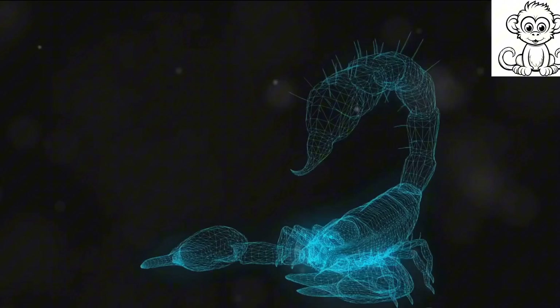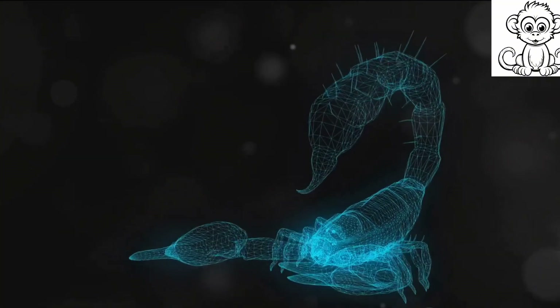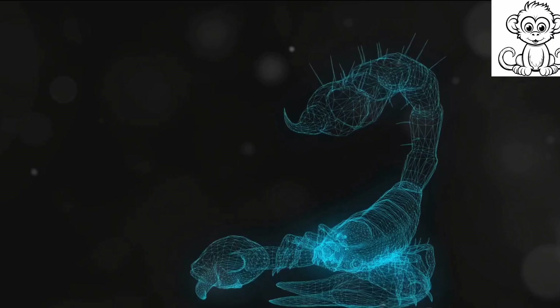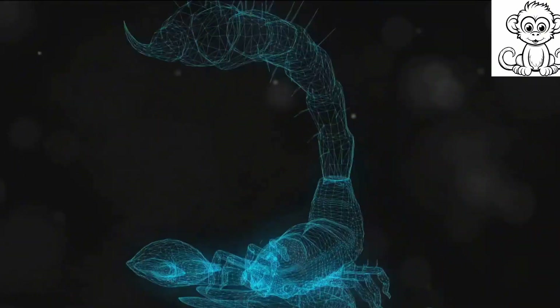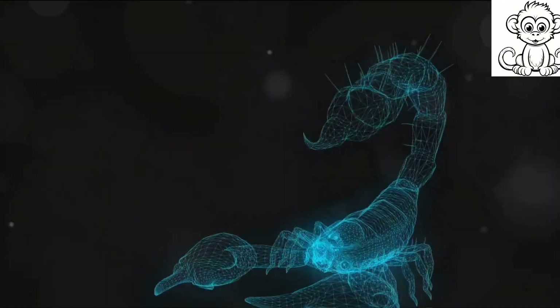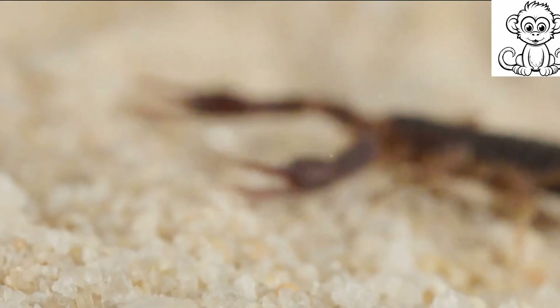The back part, known as the tail, is slender and flexible. At the very end of this tail is the infamous venomous stinger. This stinger isn't just for injecting venom — scorpions also use it as a sensor to detect vibrations in the environment. Talk about a deadly multitasker.